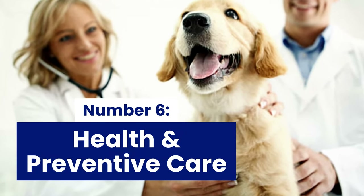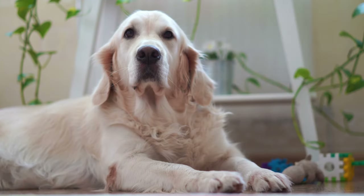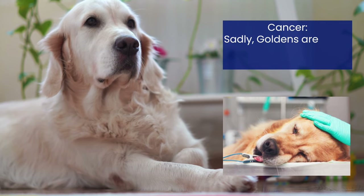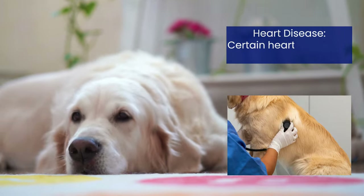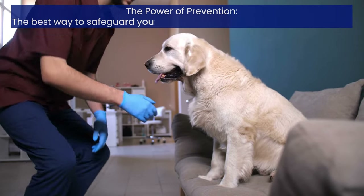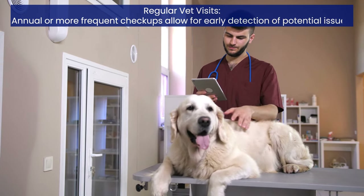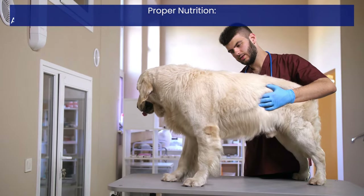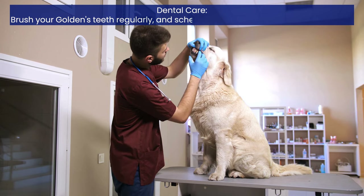Number 6: Health and Preventive Care. Golden Retrievers are generally robust dogs, but like many breeds, they are predisposed to certain health conditions. Common concerns include joint issues like hip and elbow dysplasia, cancer, allergies causing skin problems, heart disease, and ear infections due to their floppy ears. The best way to safeguard your golden's health is through proactive care: regular vet visits for early detection, staying updated on vaccinations, providing a high-quality diet tailored to their age and activity level, and brushing their teeth regularly while scheduling professional dental cleanings as needed.